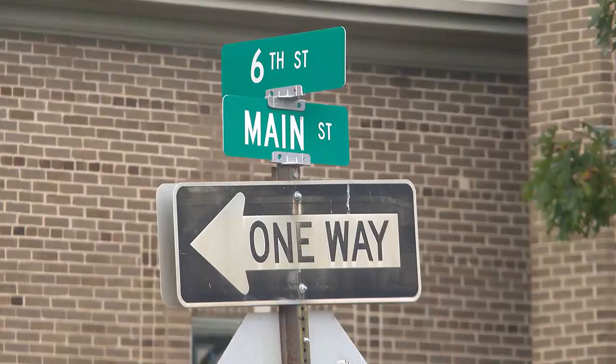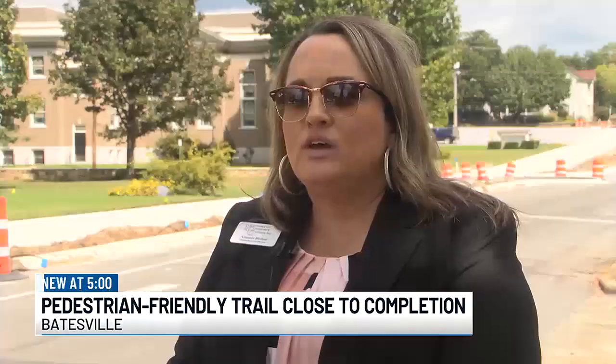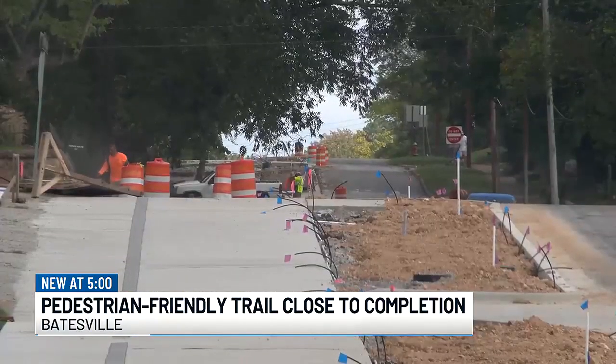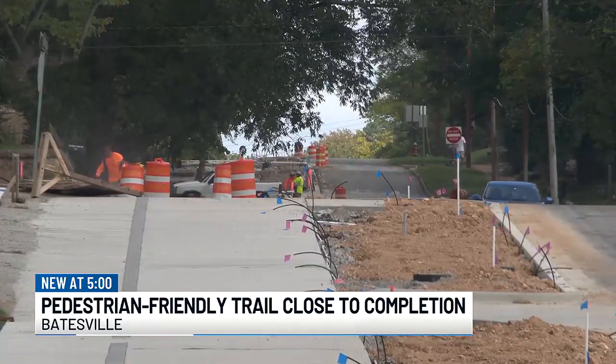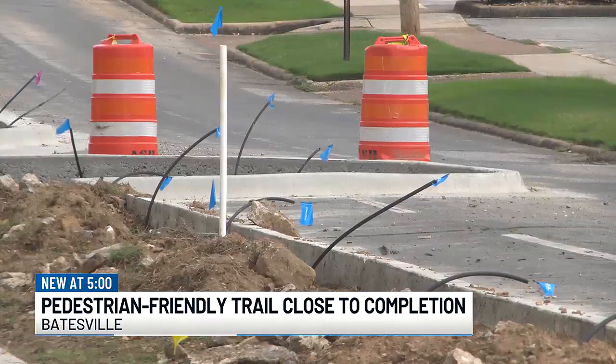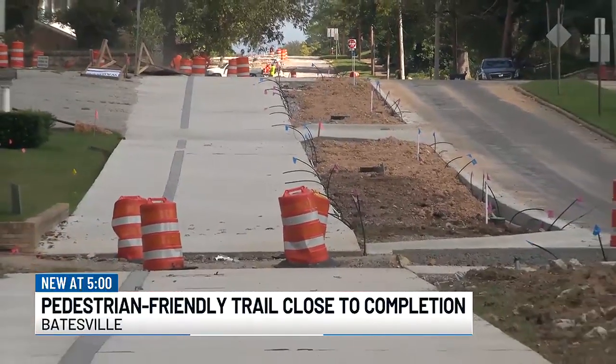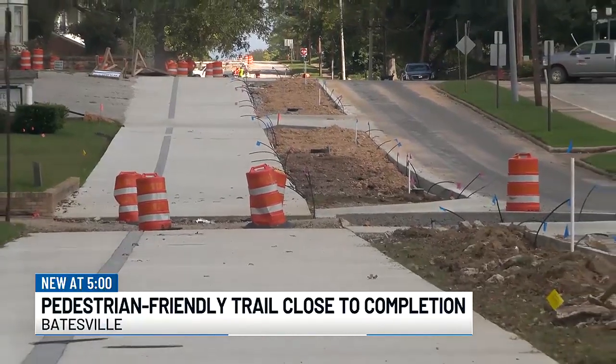Main Street's really been developed over the last few years in Batesville, and I think that this will really help with that. A new project is giving a glow-up to downtown Batesville, but it could be the start of something more. The city is close to finishing a trail that will make downtown Batesville more pedestrian and bike-friendly. Mayor Rick Ellenbaugh said the project has been in the works for years.